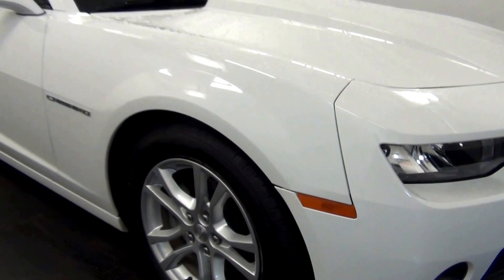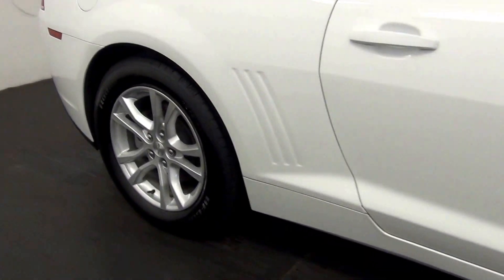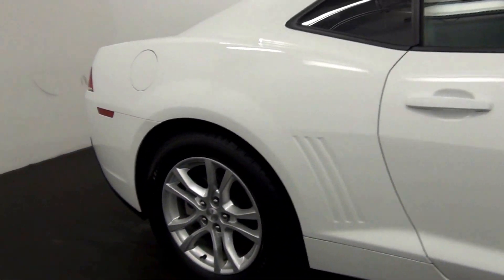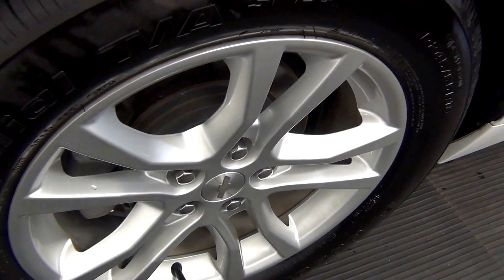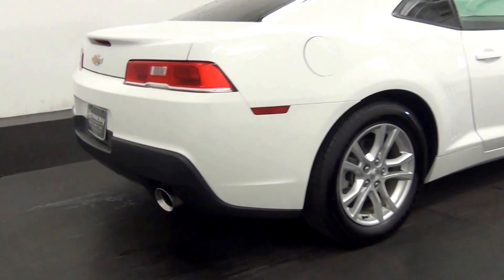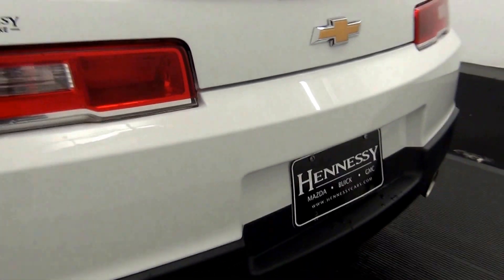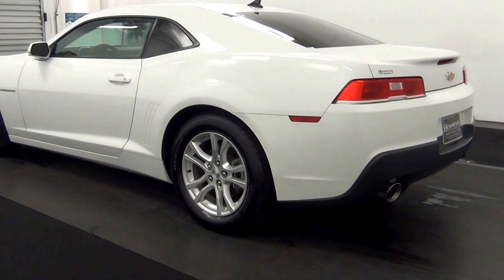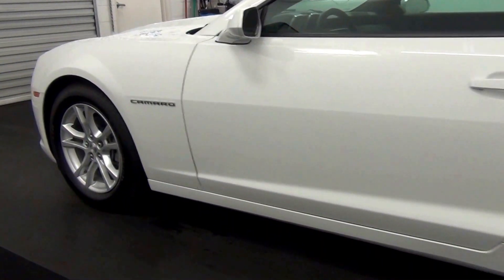Slight damage here. Chip here. Scuff mark here. Scuff marks here.